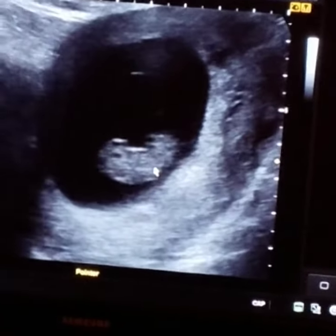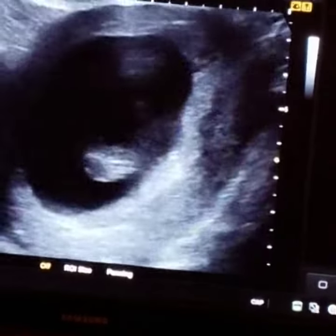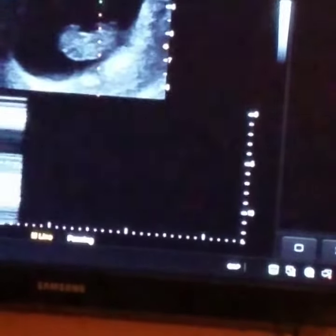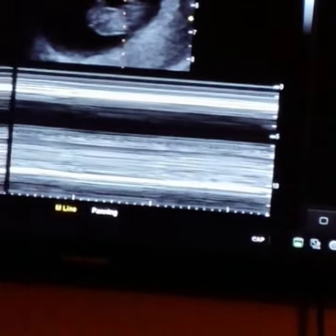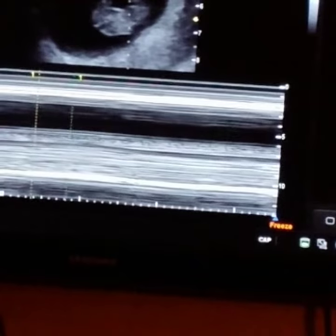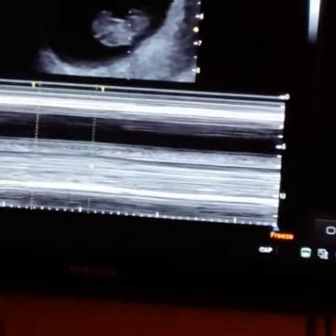We can see the little heart beating right there, there's a little flutter right there. The heart rate is 162 beats per minute, which is great.